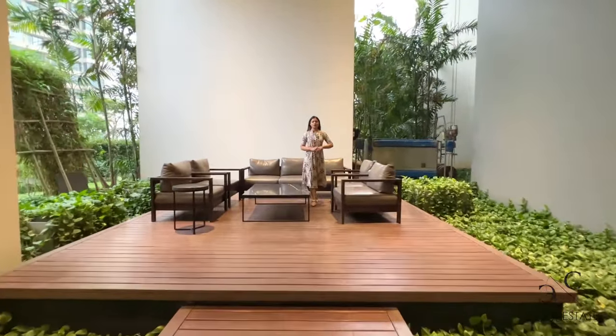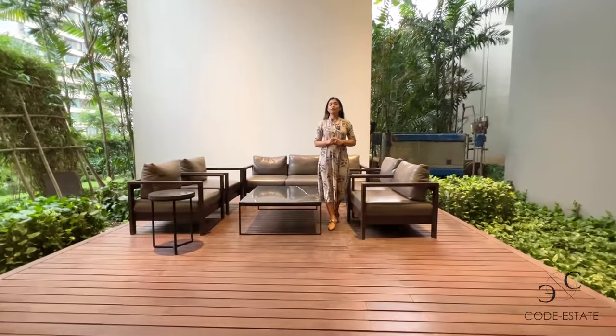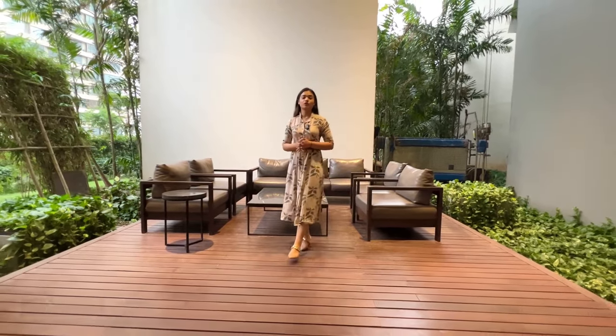Hello guys, welcome back to Code Estate Property Road. I'm your host Simran Gupta and today we're checking one of our clients' 3 BHK apartment which is on sale.